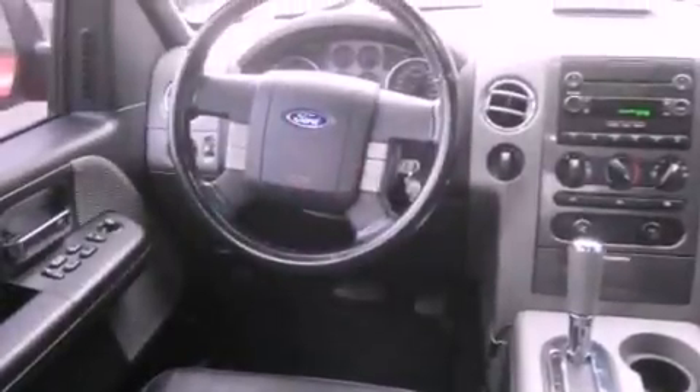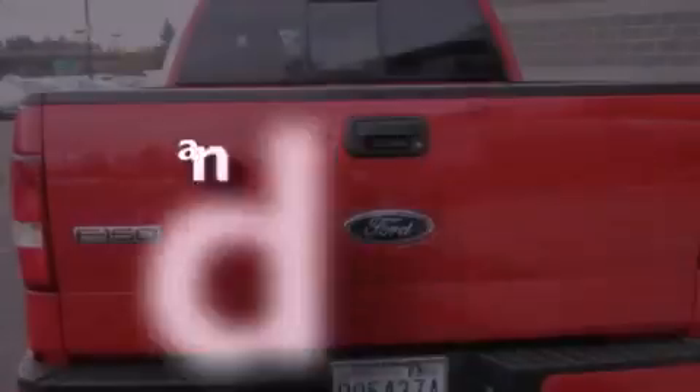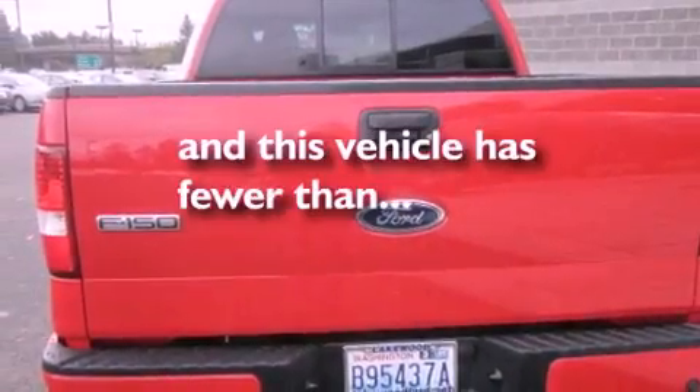A bed liner, an anti-lock braking system, a sliding rear window, and this vehicle has fewer than 42,000 miles on the odometer.